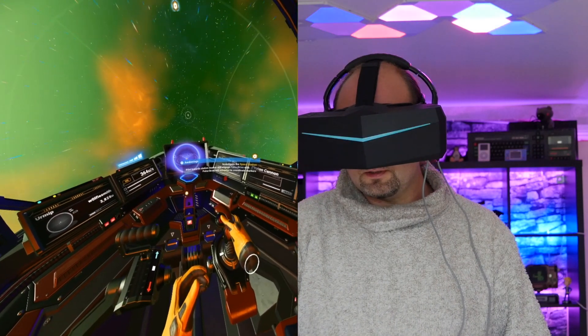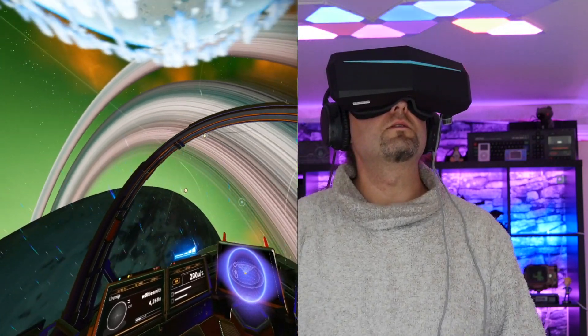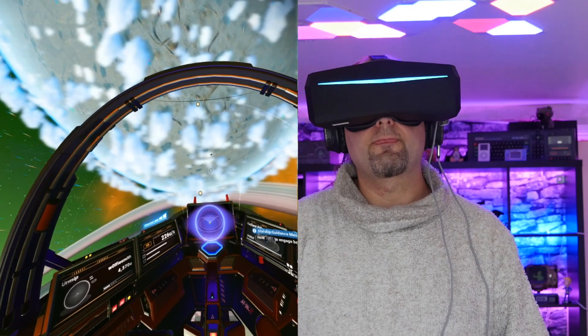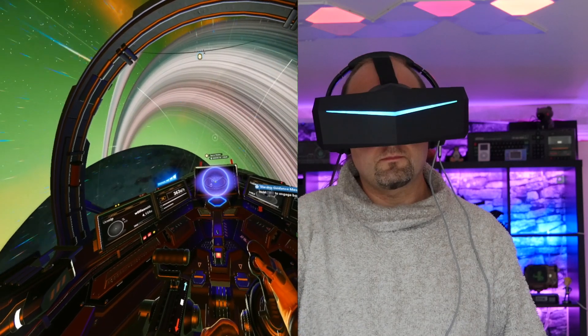Oh and hey — perhaps in a year you can finally afford that graphics card upgrade you're going to need in order to get the best out of this. It just feels like a glimpse of what is to come in the future and not necessarily something you need right now.